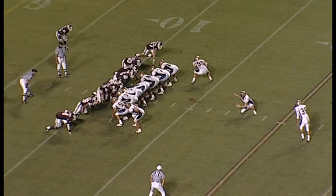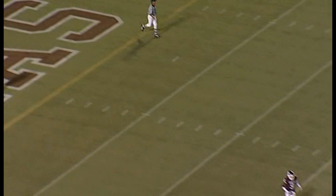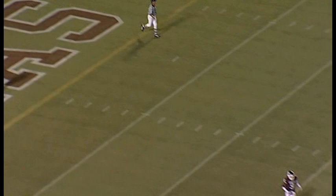Deep snapper Tim Garcia. The holder is Tyler Lule. Fisher angled to his left and he missed it to his left. Pulled it badly. No good. Score stays. A&M 24, Montana State 7.